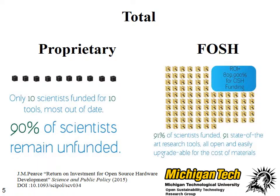If we use the open source model, things look much better. Ninety-one percent of the scientists are funded. Ninety-one state-of-the-art research tools are open and easily upgradeable for the cost of material. The return on investment for such an application is phenomenal — it's in the thousands of percent. And it's easy to demonstrate with dozens and dozens of examples that open source hardware provides as good, if not better, scientific equipment customized for the scientists using it, in an easily replicatable and upgradeable way so that they can continue making better science into the future.